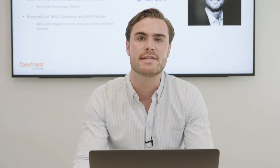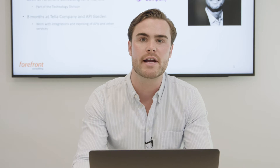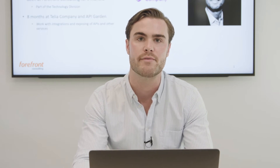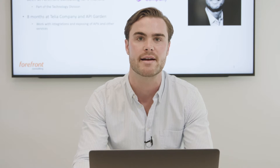Hi everybody, and welcome to this meetup where I, Gustav Eggers, and Michael Nilsson will share our experiences from working with API management at Telia Company.